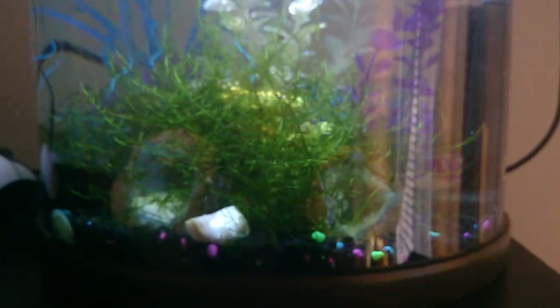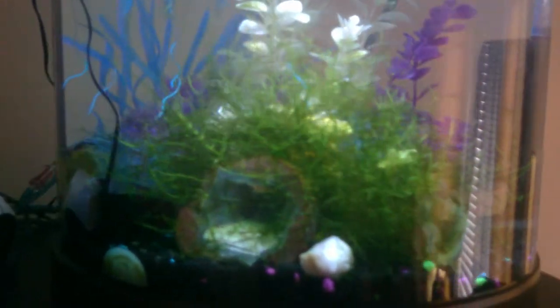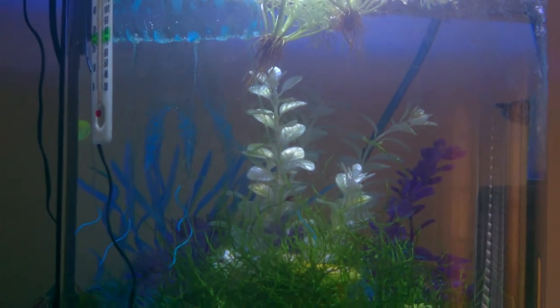All the fish seem to like it, and the nitrates stay really low with the wisteria floating and the java moss down here. The fish seem to be really healthy — no problems there. I'm going to be adding some danios back in here shortly.